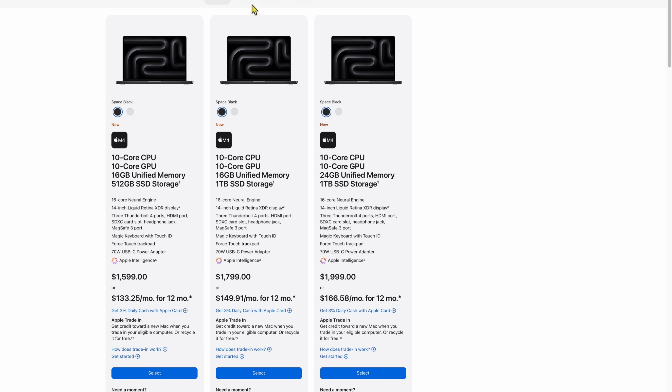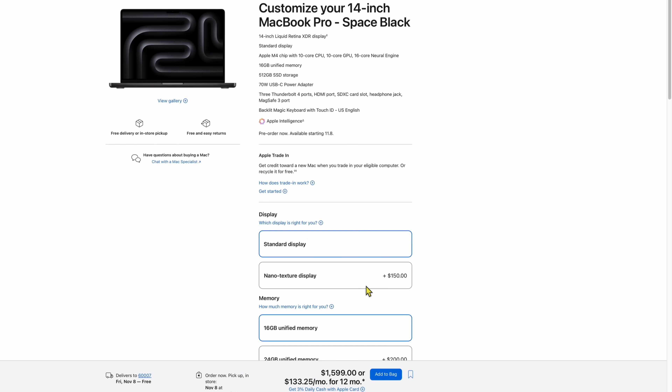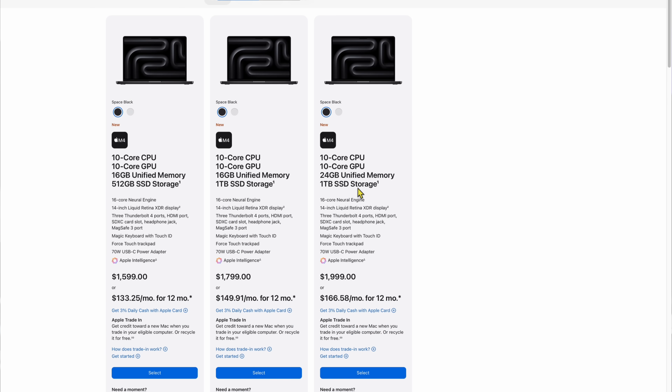Let's talk about the configurations. The 14-inch MacBook Pro starts at $1,599 — the cheapest option, now with 16 gigs of RAM, the extra Thunderbolt port, and a 10-core CPU and 10-core GPU. You can add nano-texture glass and go up to 32 gigs of RAM on this model, with up to about two terabytes of storage. You can also get space black now on this model.